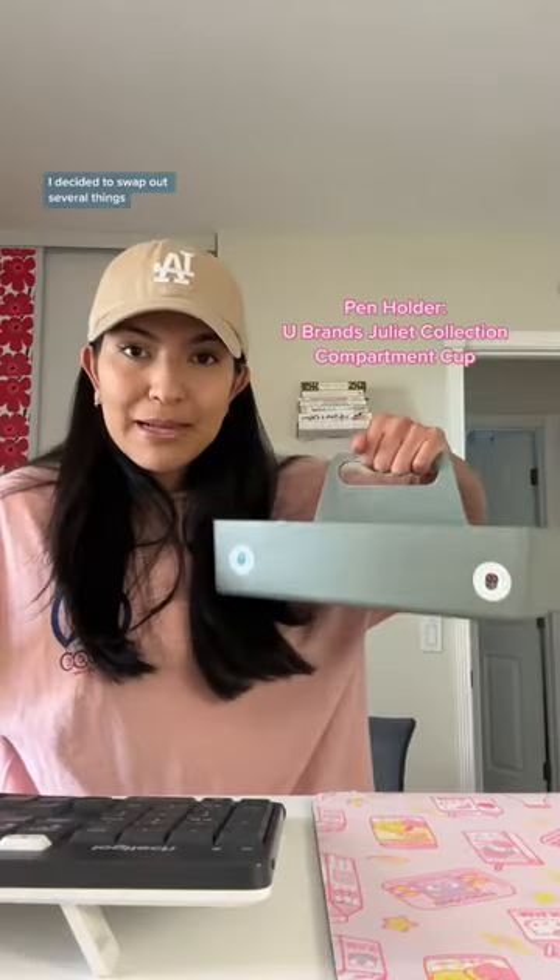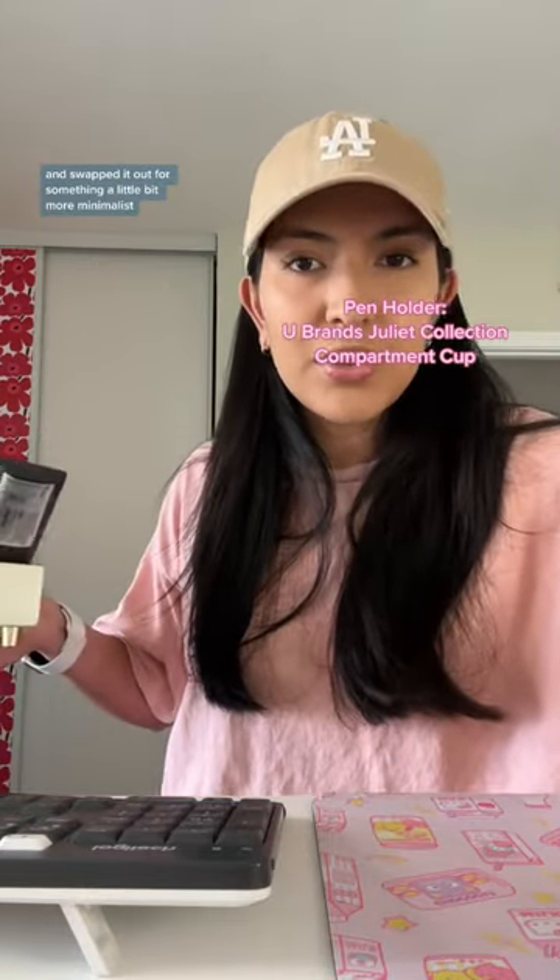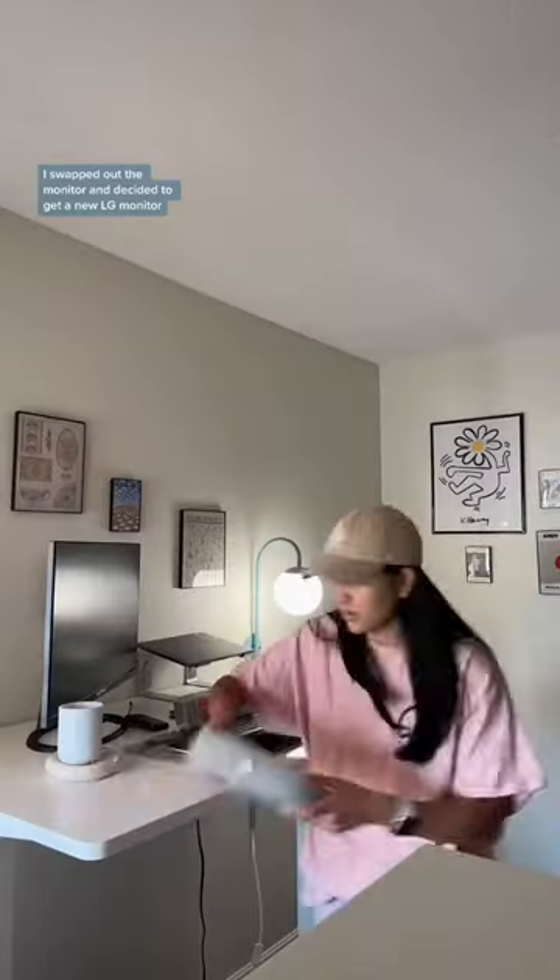I decided to swap out several things. The first was my pencil pen holder that simply was not doing the job. I swapped it out for something a little bit more minimalist.